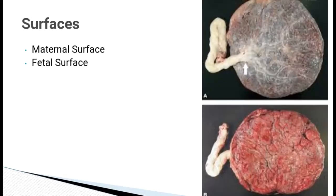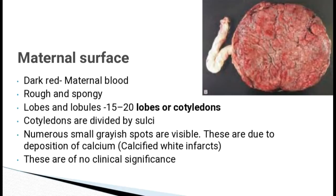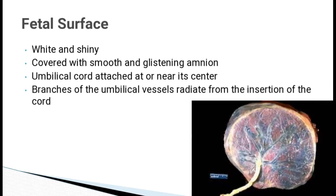It has two surfaces: maternal surface and the fetal surface. Maternal surface is dark red because of the presence of maternal blood. It is rough and spongy with 15-20 lobes or cotyledons. The cotyledons are divided by sulci. You can see numerous grayish spots due to deposition of calcium, and these are of no clinical significance. The fetal surface is white and shiny because it is covered with smooth and glistening amnion. Umbilical cord is attached at or near the center of the fetal surface. You can see the branches of umbilical vessels radiating from the insertion of cord.